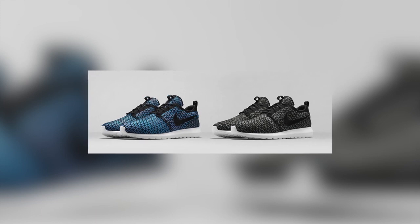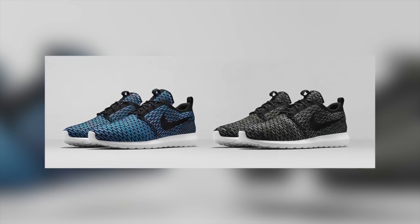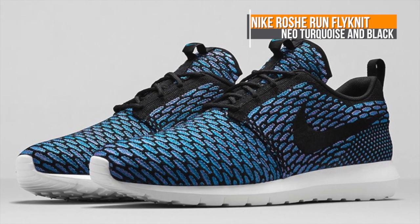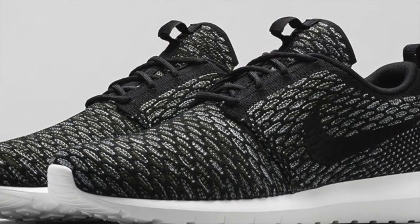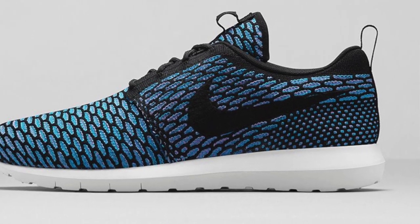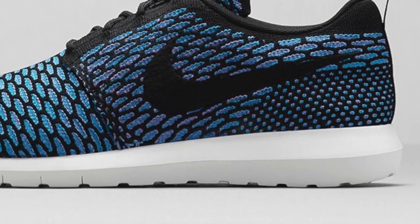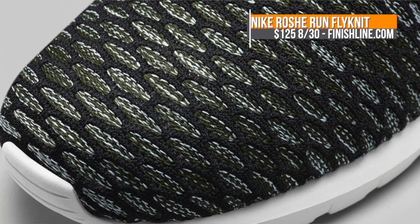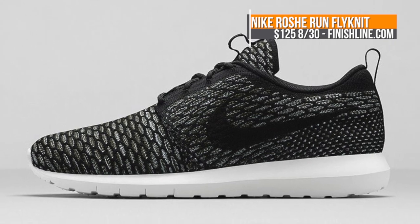To cap things off, the highly anticipated Roshe Run Flyknit is officially hitting the states. Two colorways will drop this weekend — the Neo Turquoise and the Black — and they bring the lifestyle runner to the Flyknit world with a very distinct pattern on the upper that I'm not sure I've seen on a Flyknit shoe before. These also feature a natural motion tooling and an Ortholite sock liner. I love these. Look for these to hit Finish Line on Saturday for $125.